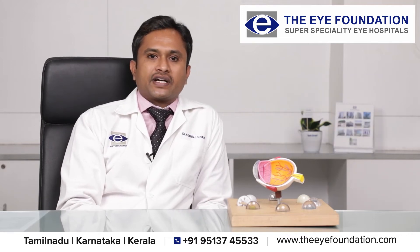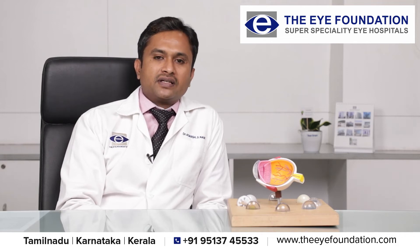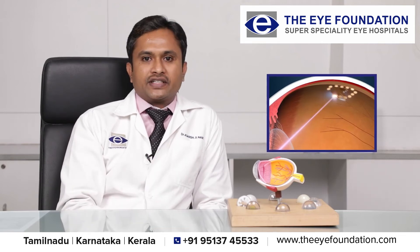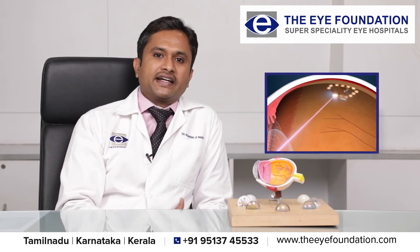Sometimes they present without retinal detachment but only with a retinal tear or holes. In such patients, we do laser around these holes or tears to prevent the retina from getting detached.